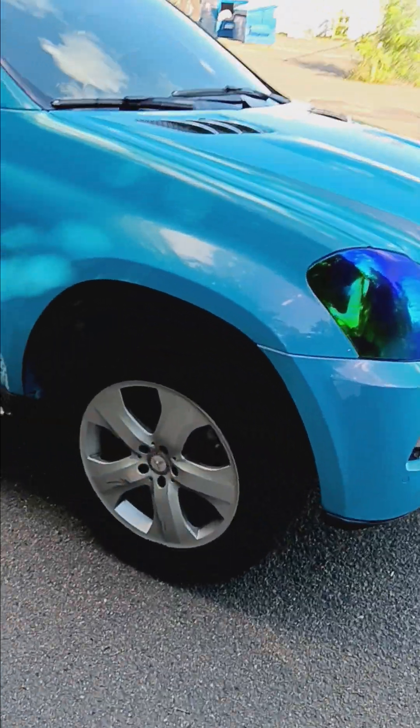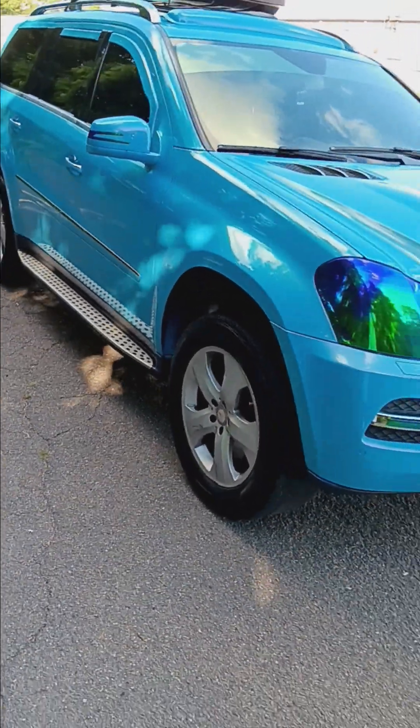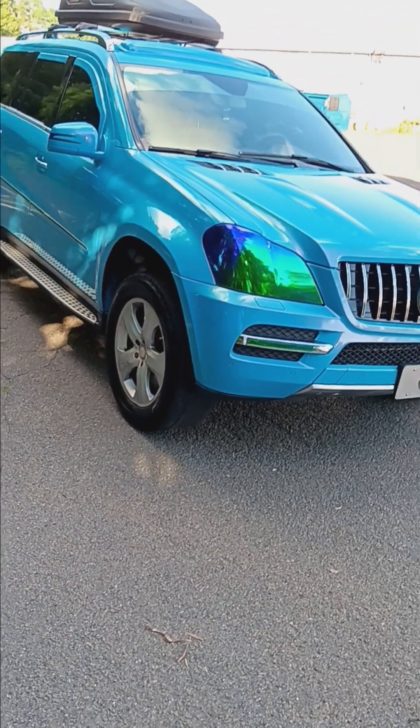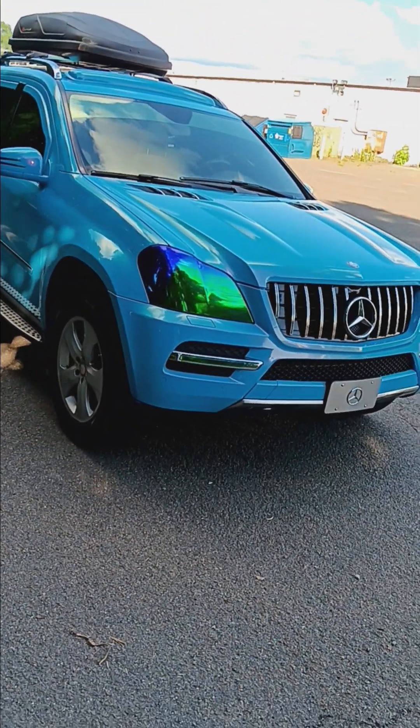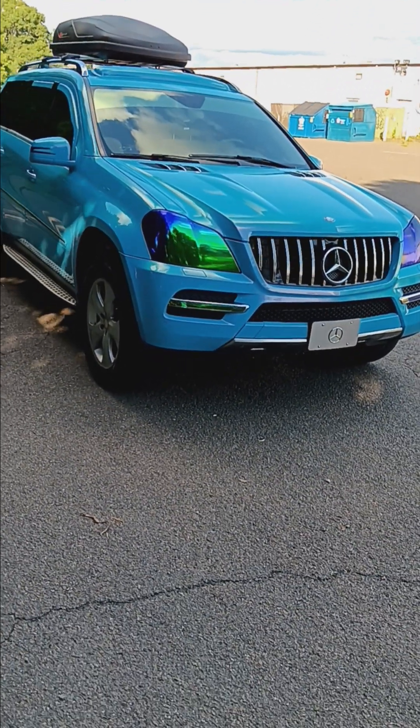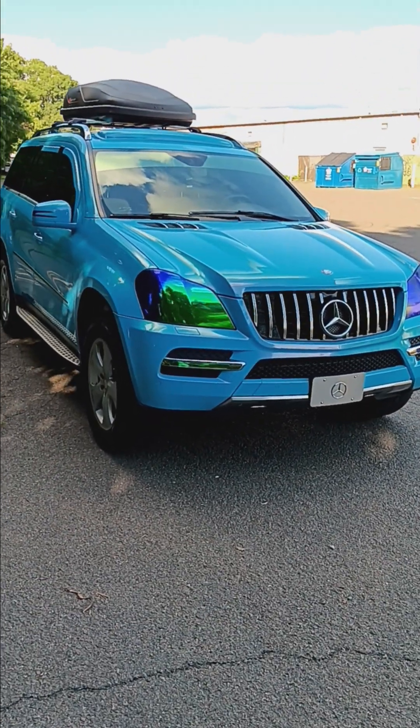The owner before me was a female — I'm the second owner. I checked the car history and I guess she was pulling donuts or something and kind of ground it against a pole. Yeah, ouch. Trust me, I was not ready for that.